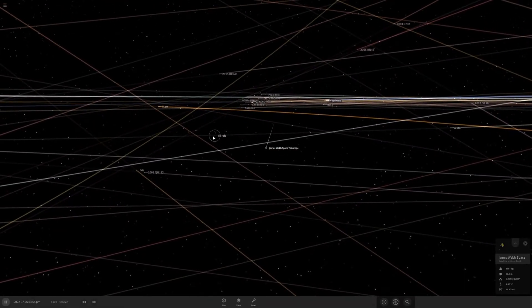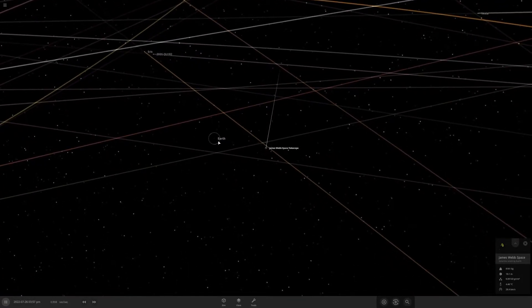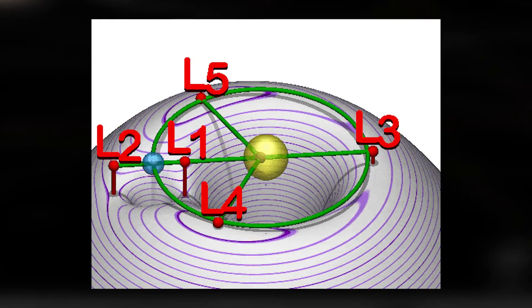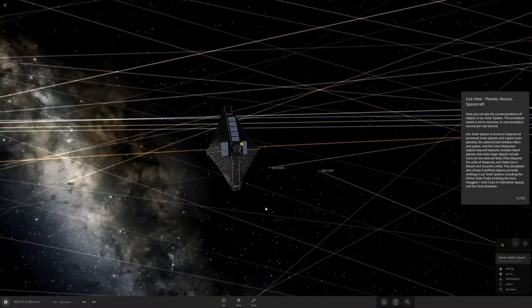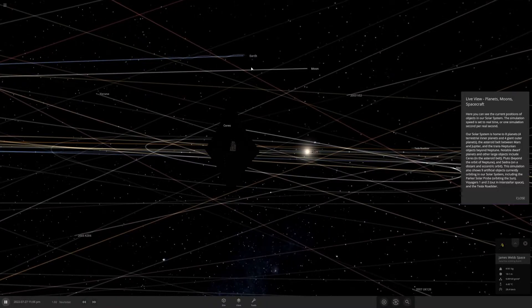The Earth takes 365 days to orbit the Sun. But something 1.5 million kilometers farther out might take 370 days or so, which would throw it out of line with Earth's orbit. But because the James Webb Space Telescope is located in this very specific Lagrange point, L2, the gravitational forces of the Sun and the Earth pull it along with the Earth so that it stays parallel to the Earth the entire time. Rather than going in and out of sync, it's always parallel to the Earth — the gravitational pull is just enough to keep the satellite in line with the Earth for the entire orbit. It's very cool stuff — insane mathematics.